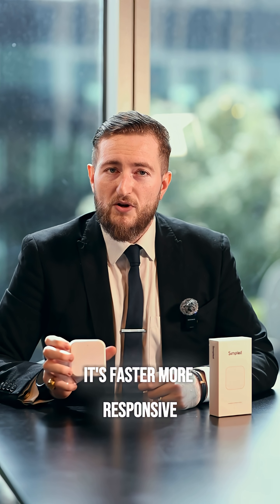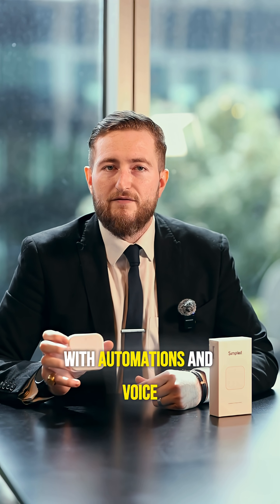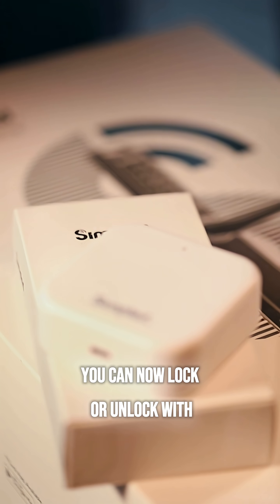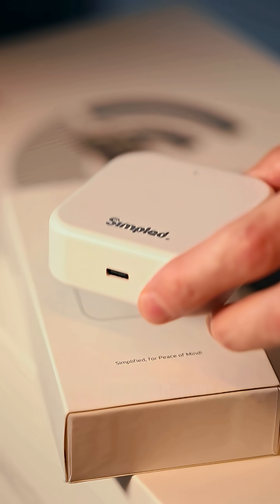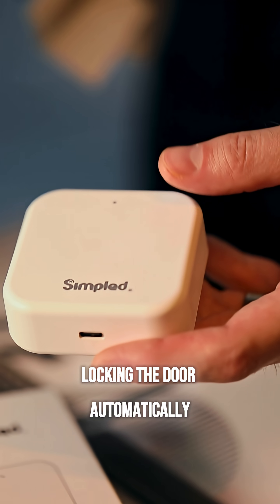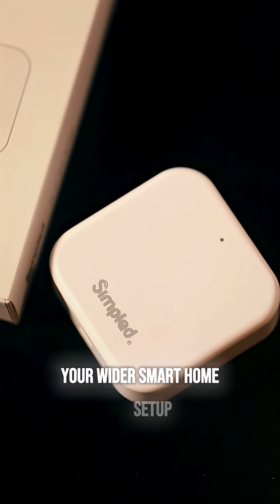It's faster, more responsive and gives you full control over your lock with automations and voice control. You can now lock or unlock with Siri, Alexa or Google Assistant completely hands-free. Set automations like locking the door automatically when you leave home and it integrates perfectly into your wider smart home setup.